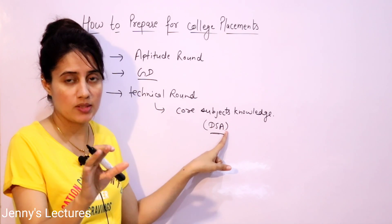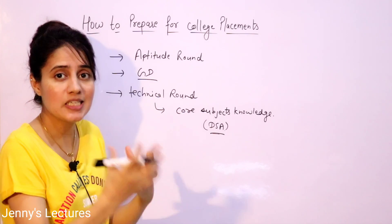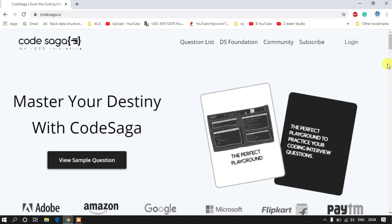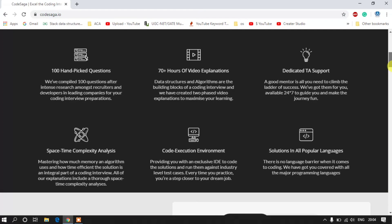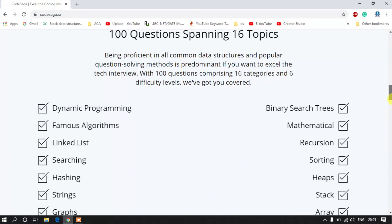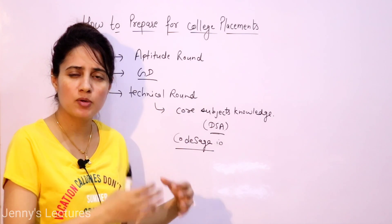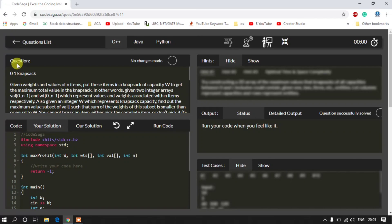The only solution is practice — you need to practice coding questions. One good platform to practice is CodeSaga. You can go to codesaga.io, where they provide ultimate resources for practicing coding interview questions. You'll get many handpicked coding interview questions, video explanations for each question, technical assistant support, and videos to revise your data structure concepts. There are questions based on important DSA topics like dynamic programming, linked list, array, and recursion.